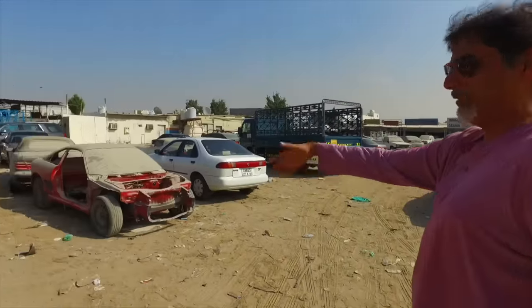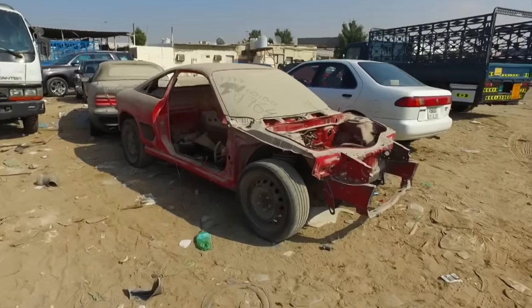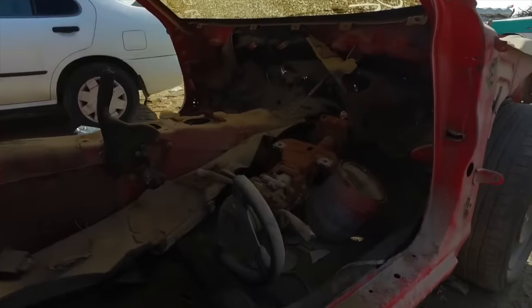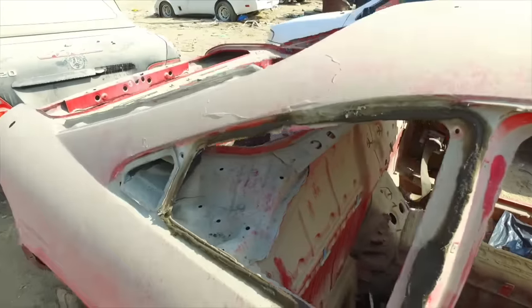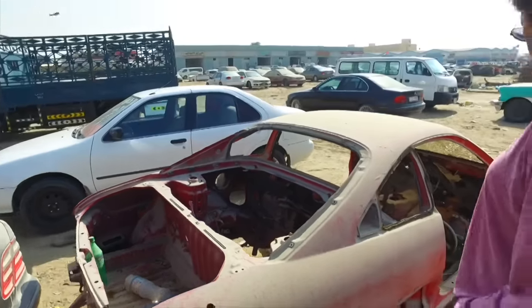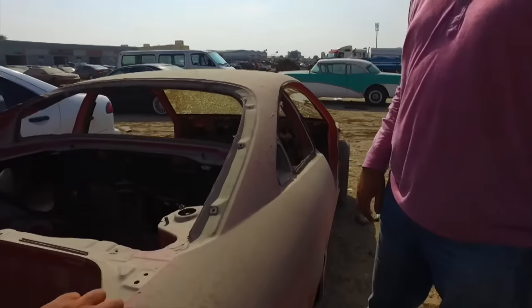Straightaway we found an MR2 shell — look at this, the engine's gone, everything's gone. Right-hand drive but everything's been taken out of it. This was an MR2 — beautiful when it had a skin on it. How many of you have owned these cars? These are quite rare. The engines were 2.2s from the Camry and a two-litre turbo which made about 200 horsepower in 1991. The metal looks pretty solid — you could stick a drivetrain in here and be back up and running in no time.